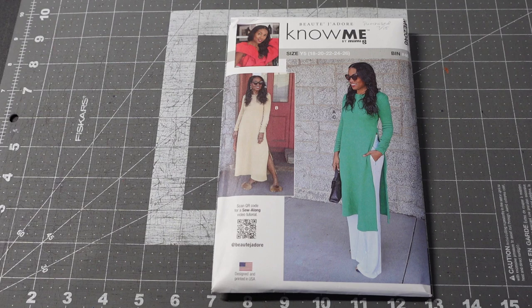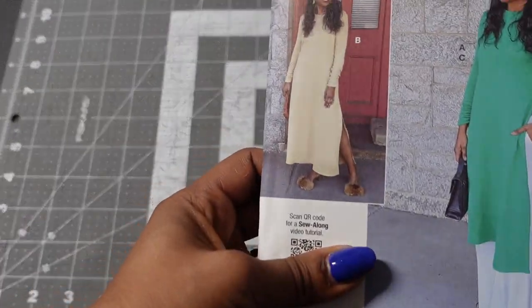The next Know Me pattern is ME2046, another Beauty J'adore design. The pattern description is misses' and women's tunic in two lengths and woven pants. Even though the pants aren't really visible because they're covered by the tunic, they are included in the pattern. It kind of looks like a fall look because of the long sleeves, but I know people who wear longer sleeves through summer as a preference, and it's easy to shorten sleeves if desired. View B is the longer tunic.